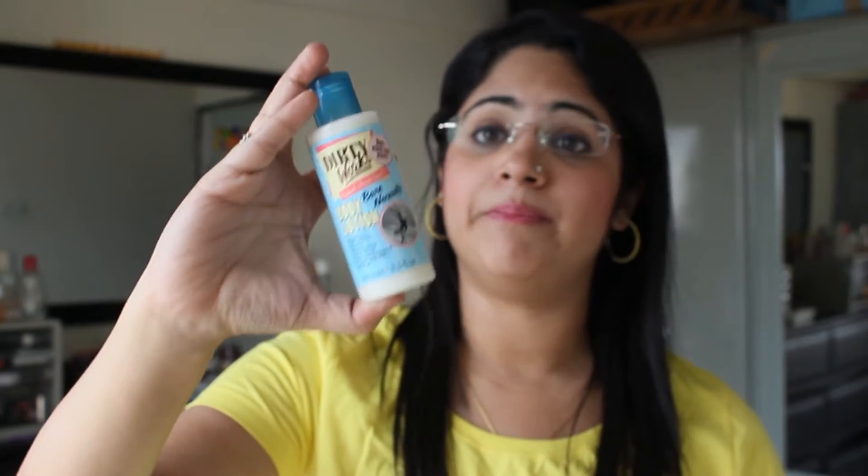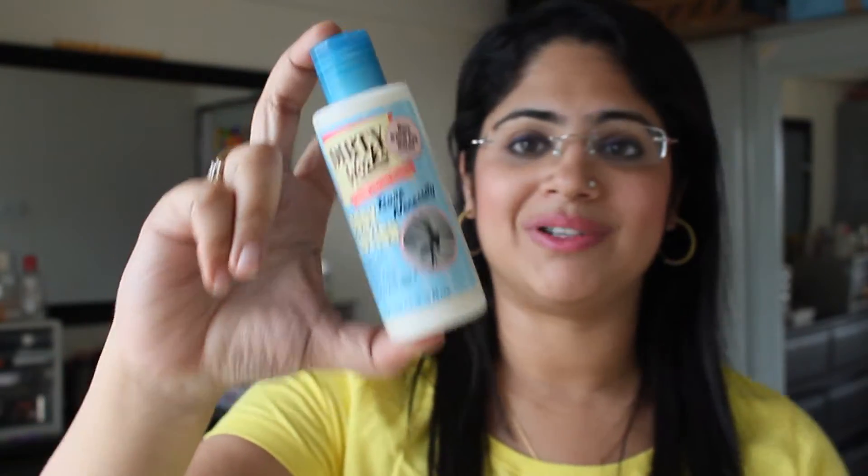Hi everyone, this is Zara from Vaishree.com and today I will be reviewing a body lotion which has been a saviour for my dry skin this winter. The product I am talking about is the Dirtyworks Bare Necessity Body Lotion.